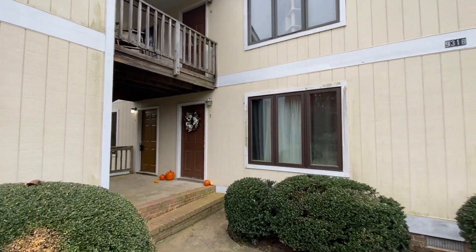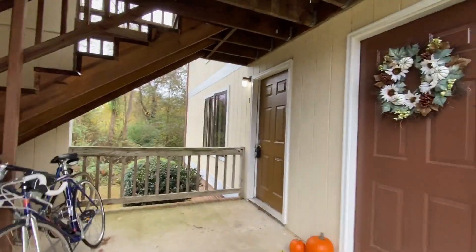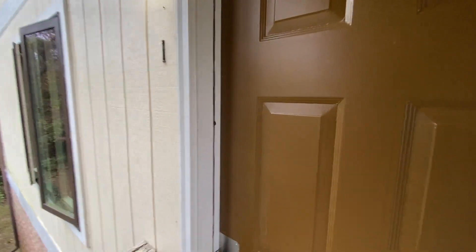Welcome to 9318 Hayden Drive in King George, Virginia. This is a one-bedroom, one-bath, single-story apartment number one.